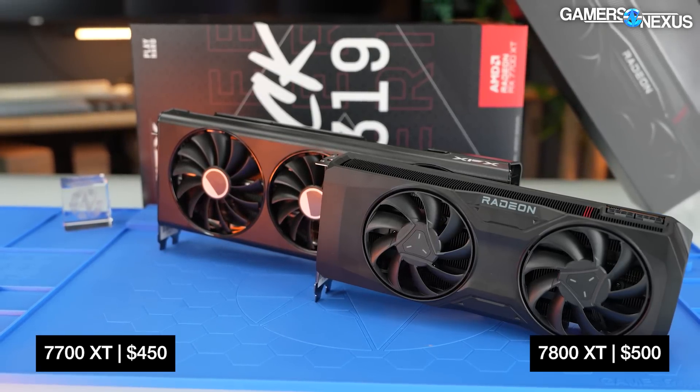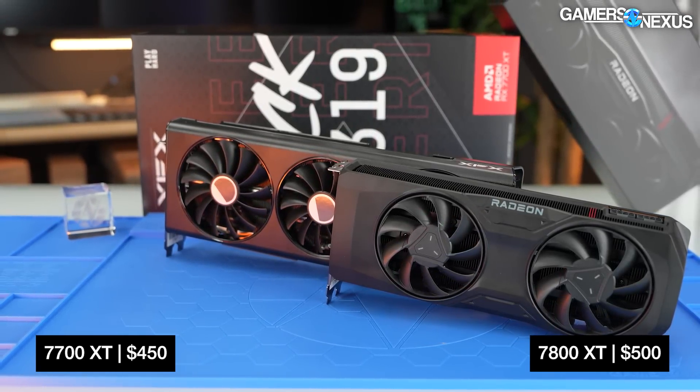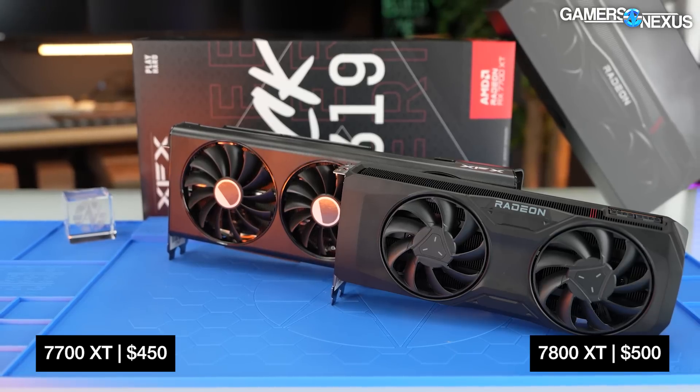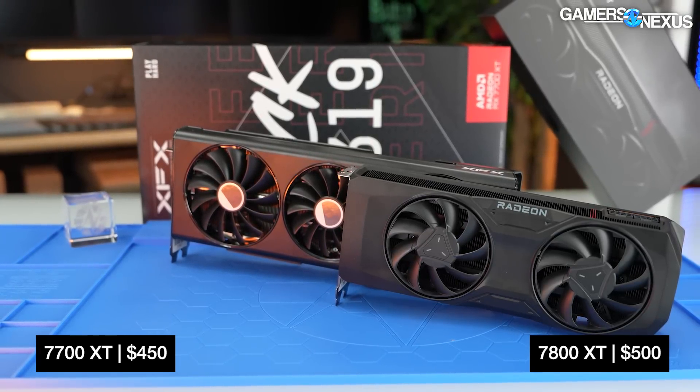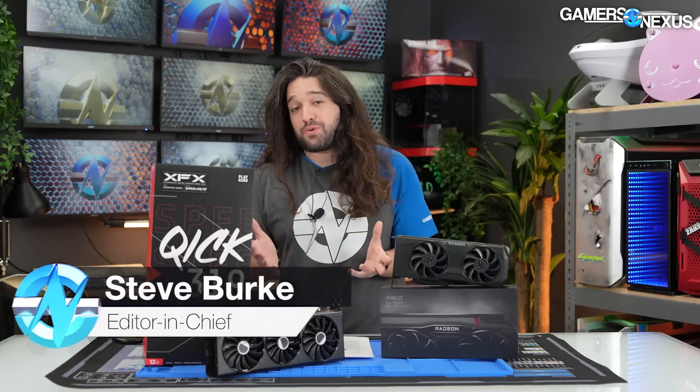AMD just announced its 7700 XT and 7800 XT RX series GPUs. These are coming out on September 6th, priced at $450 for the 7700 XT and $500 for the 7800 XT. So a $50 price gap is pretty small once you're up at this range.